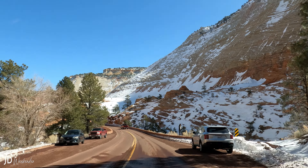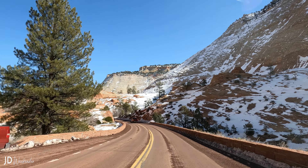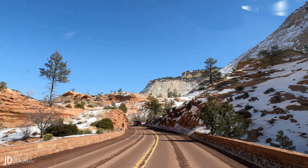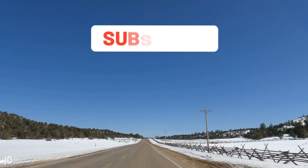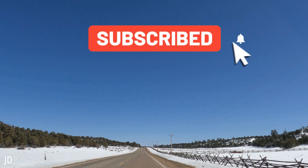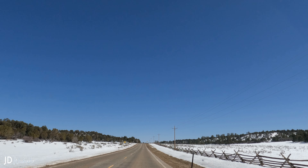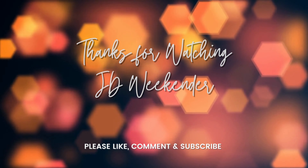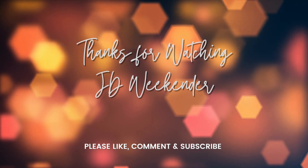The mountains are red here because they are made of sandstone rock formations that contain iron oxide, or rust. As the rocks were exposed to the elements, including wind and rain, they eroded and formed the spectacular landscapes we see today. These colorful cliffs and canyons are definitely the hallmark of the park's scenery.